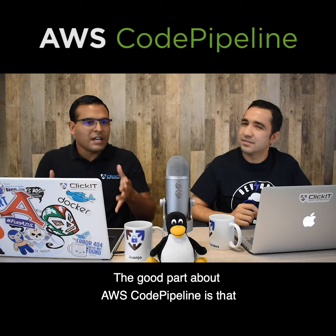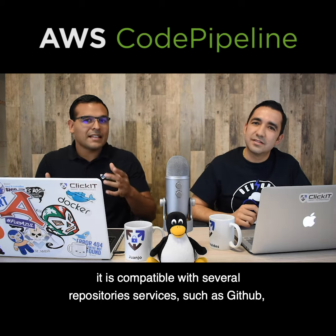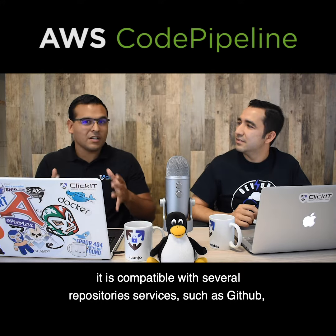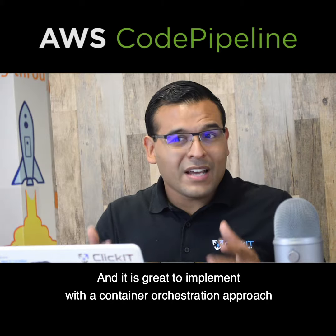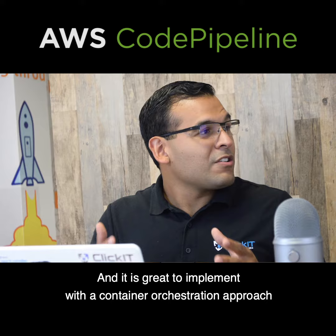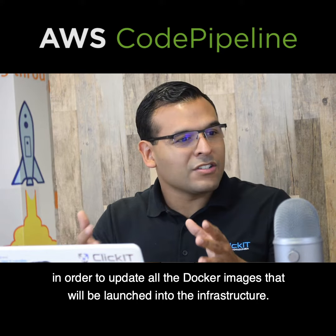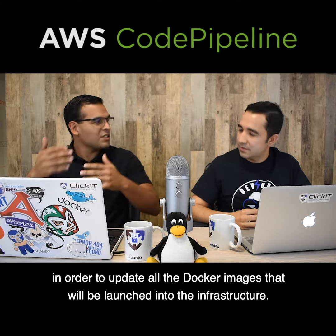The good part about AWS CodePipeline is that it is compatible with several repository services such as GitHub, GitLab, or even AWS CodeCommit, and it is great to implement with a container orchestration approach in order to update all the Docker images that will be launched into the infrastructure.